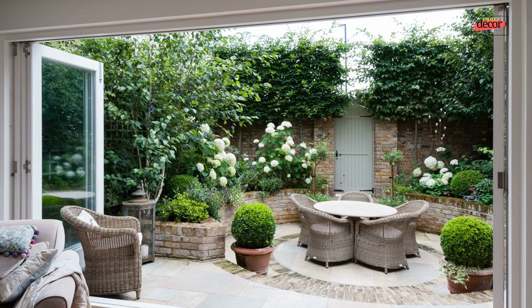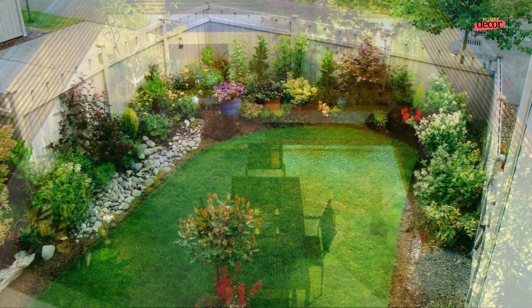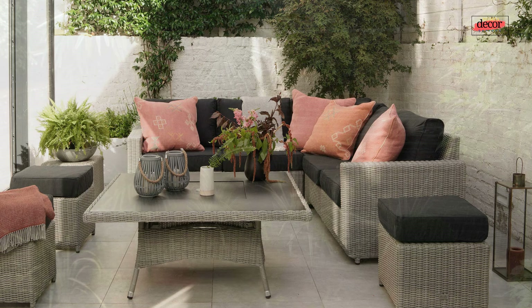Third, improved air quality: plants naturally filter pollutants from the air, contributing to a healthier and more breathable environment within your home. Fourth, reduced noise pollution: courtyard greenery creates a natural barrier, muffling outside noise and fostering a sense of serenity. Fifth, increased privacy: courtyards offer a secluded haven within your property, perfect for escaping the hustle and bustle of everyday life.